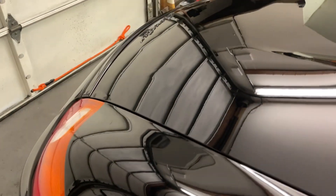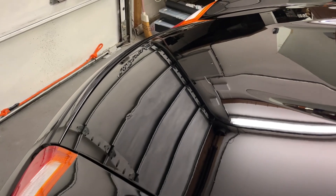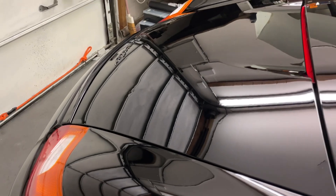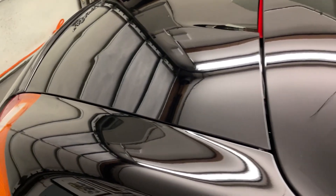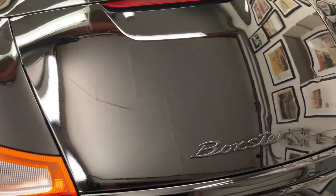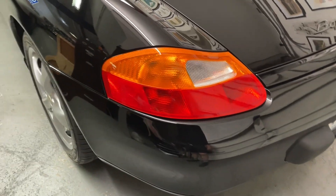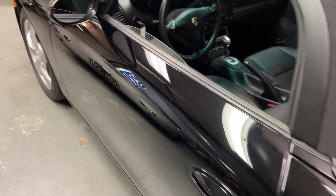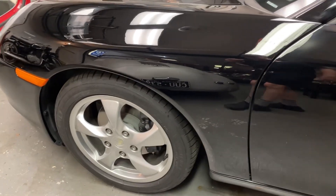The only imperfection — you might be able to see it here — it looks like she closed the trunk on something. Right around there, it almost looks like a hail ding. You have to be looking for it to see it, but other than that it's pretty much perfect. The tires had developed a flat spot from sitting for so long, so I did put brand new tires on it.